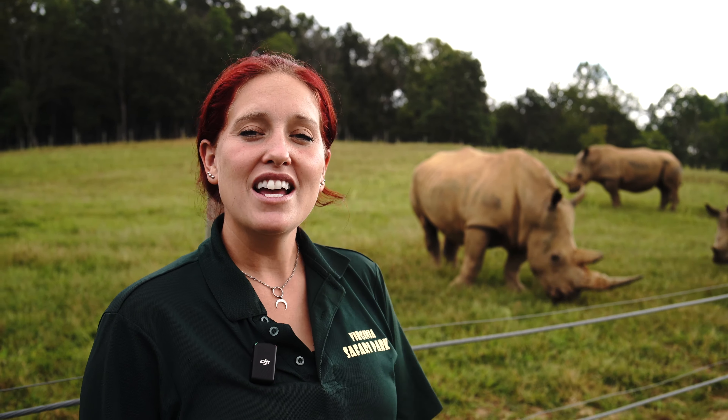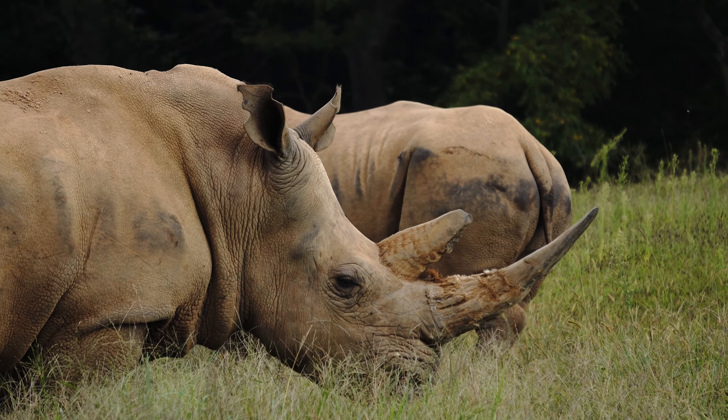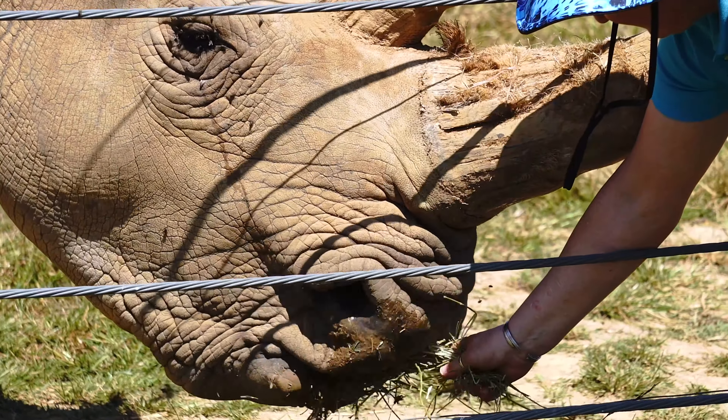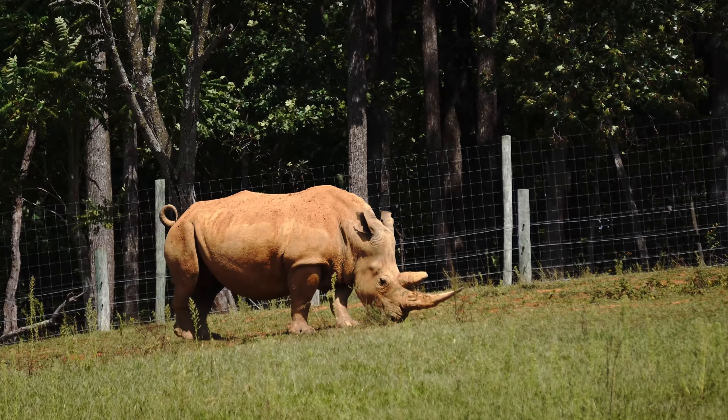Our first rhino is Samira. She is one of our adult females that you'll meet. Her horn is a lot straighter in structure, and she also has big notches out of her ear that were used for identification when she was young.